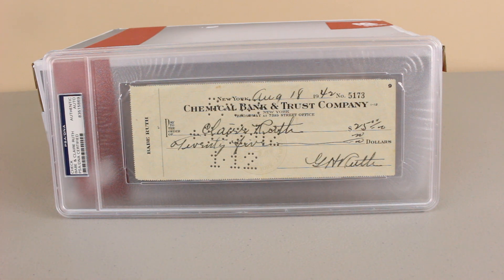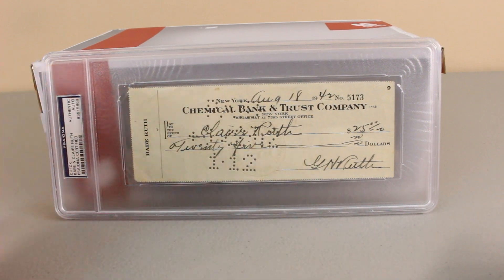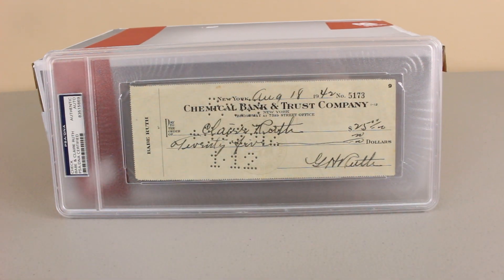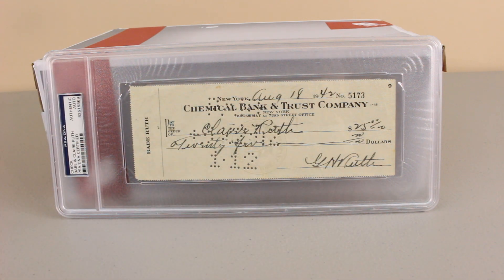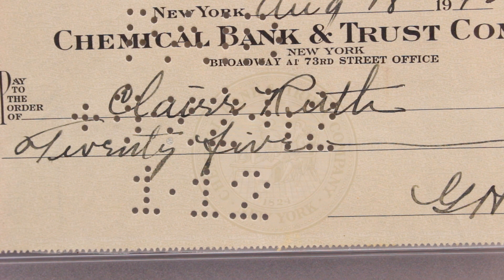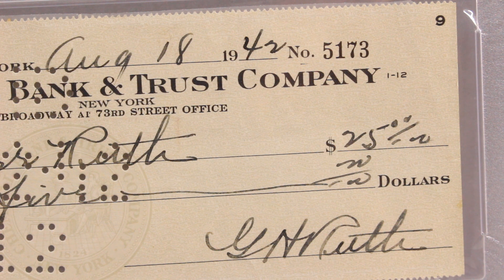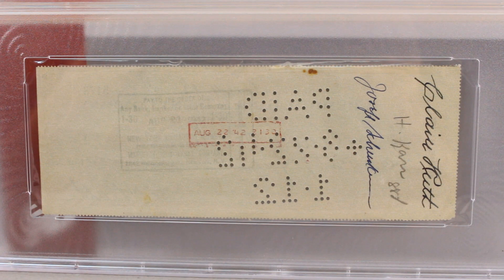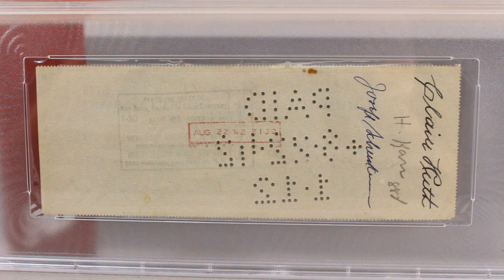First we'll be checking out this Babe Ruth signed check. Babe Ruth signed it right down here — it says G.H. Ruth for George Herman Ruth. It looks like he also filled out the check and put his wife's name here, Claire Ruth. He has a real classic Ruth signature right there. This check is for $25, written on August 18th of 1942. Here's the back of the check, signed by Claire Ruth, Babe Ruth's wife. She filled out and signed the back, and he filled out and signed the front.